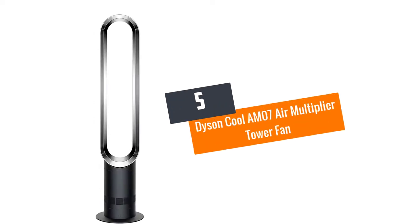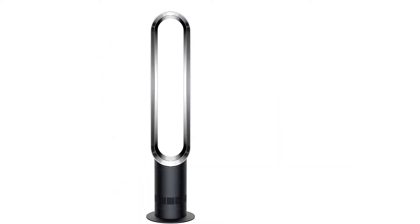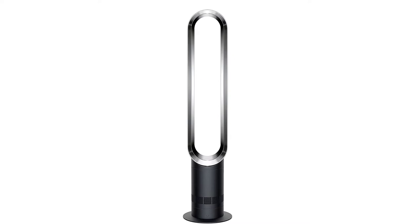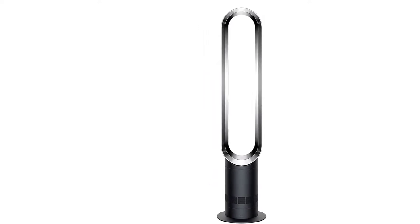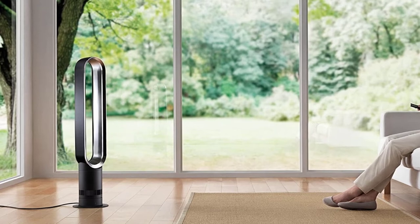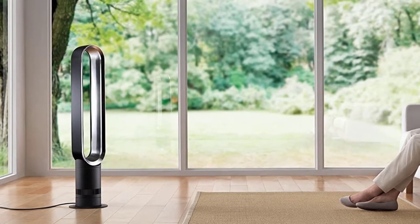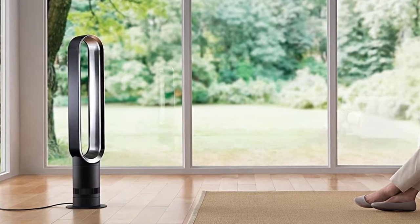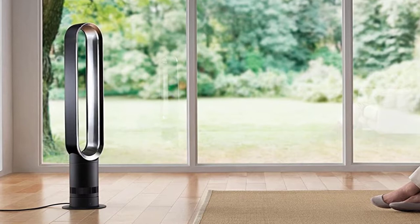At number 5: the Dyson Cool AM07 Air Multiplier Tower Fan. The Dyson Cool Tower Fan stands out among this list for its unique hollow design. The tower fan appears as though it generates air without any spinning blade, but there is a blade on the inside that you can't see. That is good for three things: it is completely safe around children and pets, and cleaning is as simple as it can get.